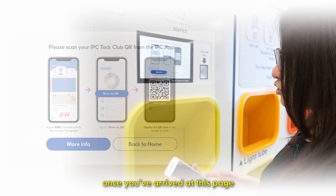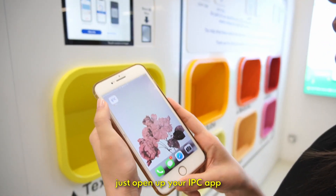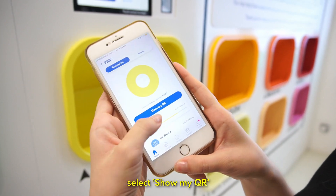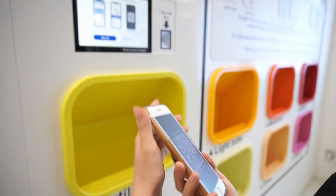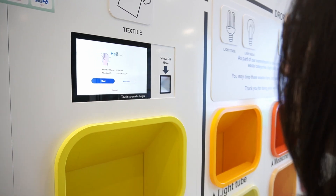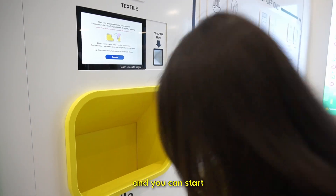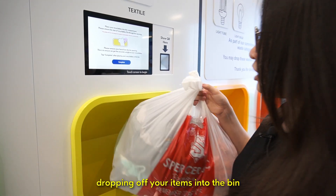Once you've arrived at this page, open up your IPC app. Tap on the RBDC icon, select Show My QR, and scan it in front of the scanner. Your Membership ID will be on display, and you can start dropping off your items into the bin.